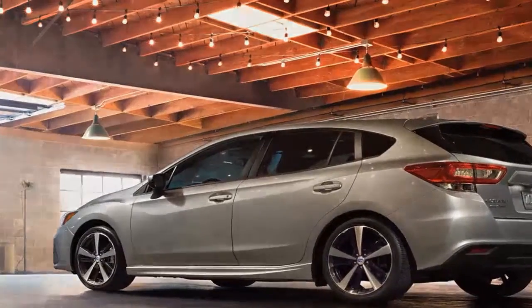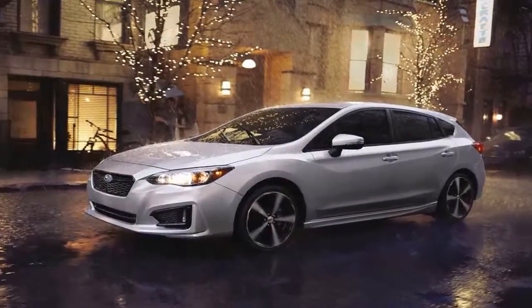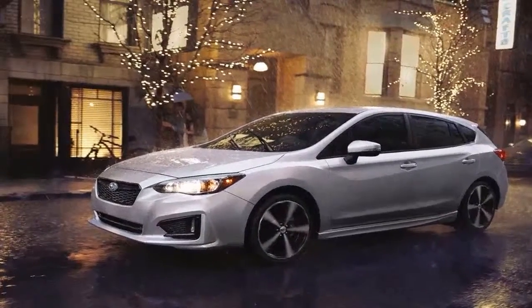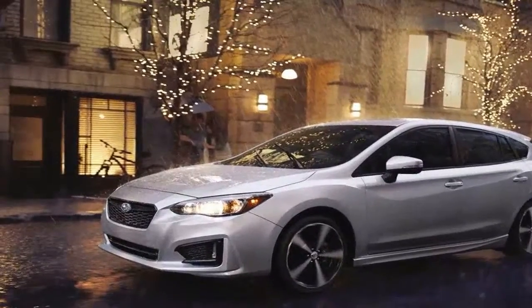With four adults and luggage on board, this little hatchback struggled to maintain speed over hills on a trip across the Blue Ridge Mountains, and long highway journeys have inspired discontent — the Impreza wanders disobediently in its lane and requires frequent minor corrections.